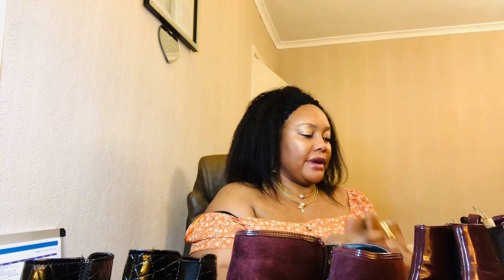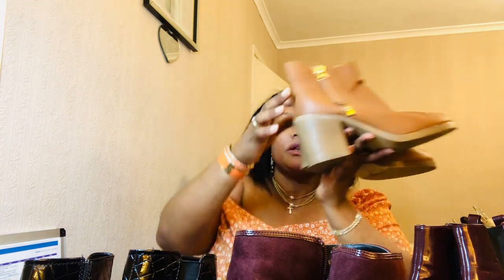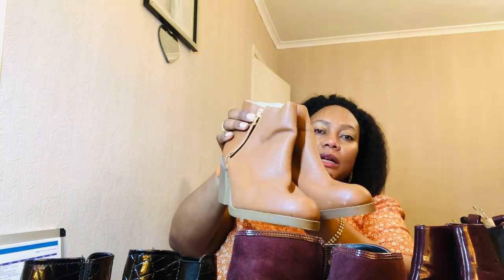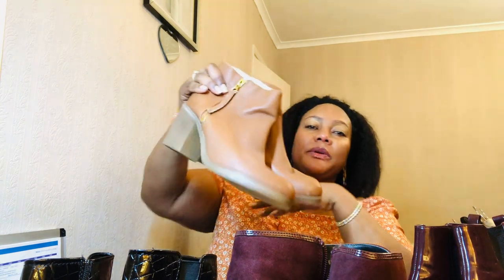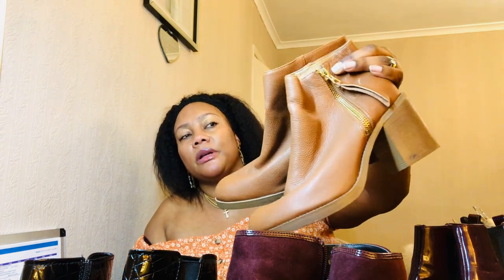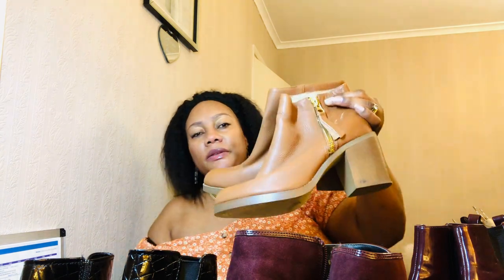Nearly done — just a couple more pairs. Here's another favorite: high-heel Chelsea boots in cognac. The heel is on the higher side but I love them — the cognac color is gorgeous. These are by New Look in calfskin leather with a gold zip and a leather zipper pull. I've worn them a few times. One of my favorite pairs.